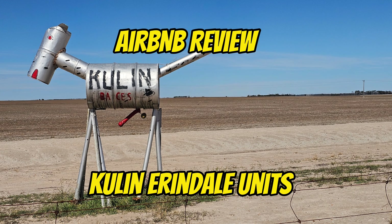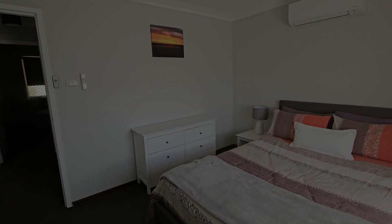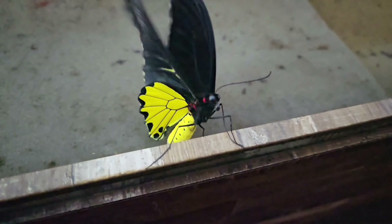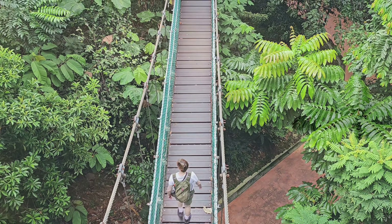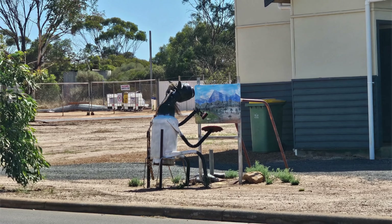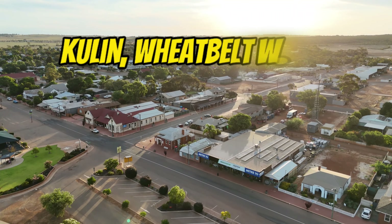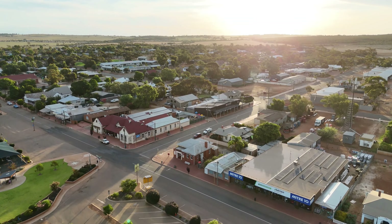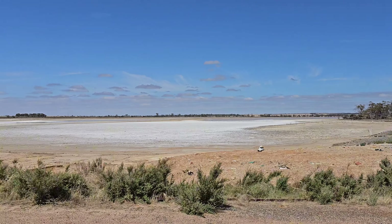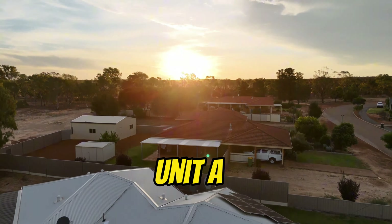Coming up today we head to Kulin in the Wheatbelt and a lovely Airbnb. Welcome back to the channel everyone. Iris and I just got back from an amazing weekend in the beautiful little Wheatbelt town of Kulin, where we were lucky enough to stay in a great Airbnb which we're going to have a look at now.